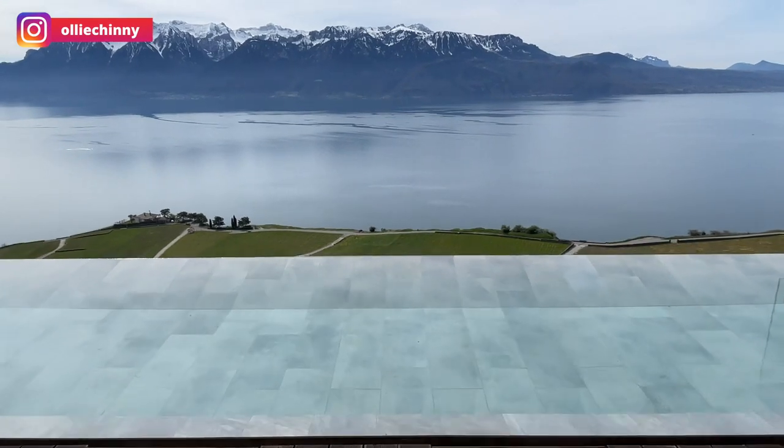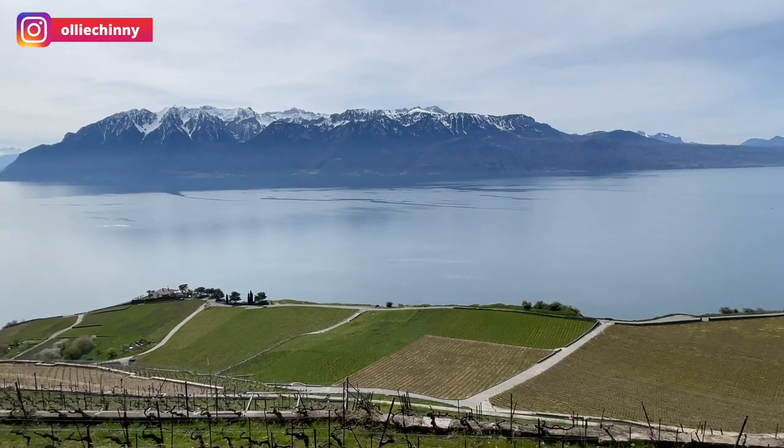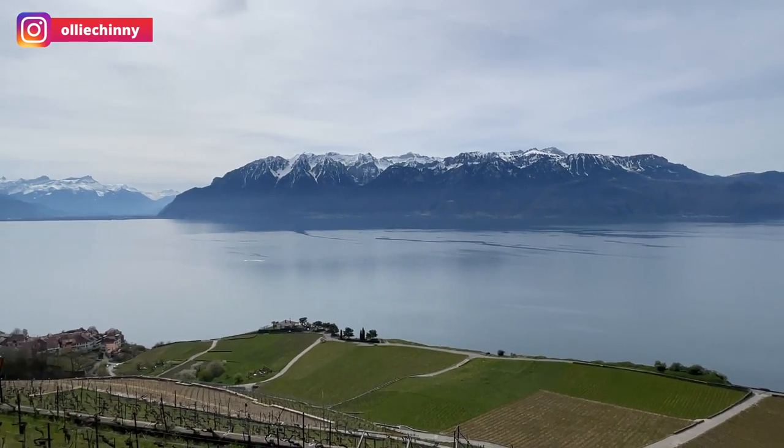Look at the views here — it's just so amazing. We have the Lavaux Vineyards right in front of you and the French Alps.